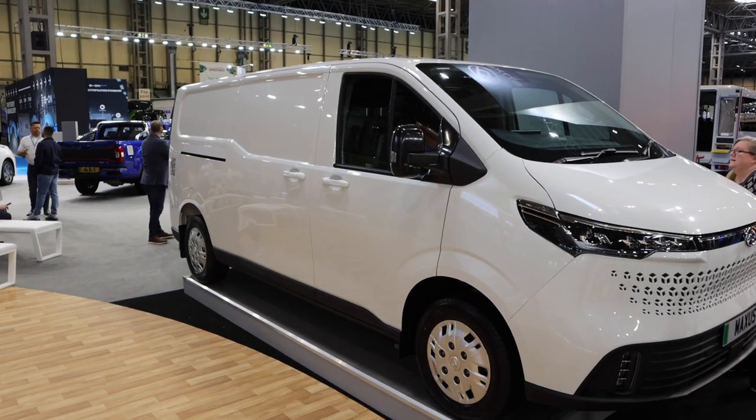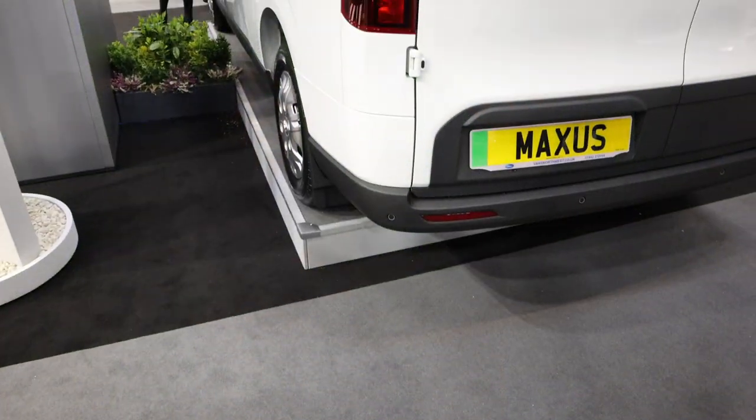Last week it was touch and go whether there'd be something to unveil. But the e-Deliver 7 is beautiful — aesthetically very pleasing, something different on the road, very aerodynamic, and reminds you of nothing else in the market. The interior carries DNA from the MIFA and e-Deliver 9. Features include optional dual sliding doors, electric step, 360-degree camera as standard, reverse and forward-facing cameras, parking sensors, air conditioning, cruise control, and mirror link entertainment system.